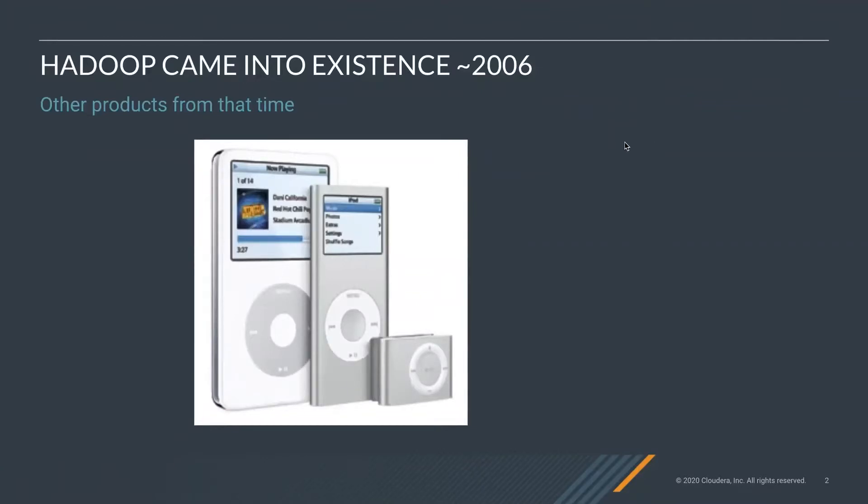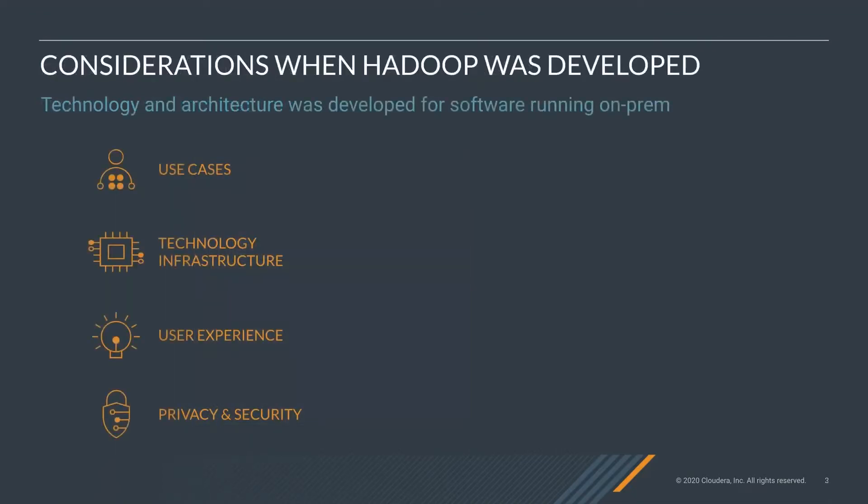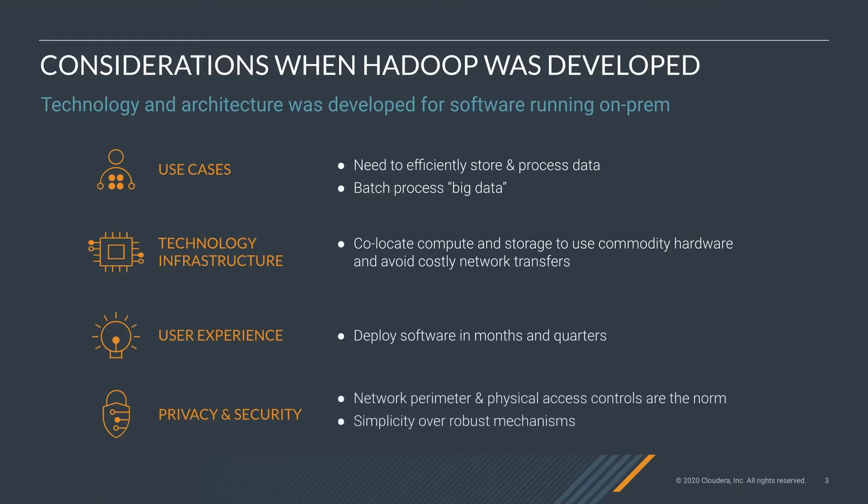There are a number of different open source projects that formed Hadoop. For the time, there were a lot of considerations when Hadoop was created. If we think about the technology and architecture, the use cases were based on the need to efficiently store and process data — batch processing big data. The technology required co-locating compute and storage, using commodity hardware, and avoiding costly network transfers. Software was deployed in months and quarters, and from a privacy and security standpoint, network perimeter and physical access controls were the norm.